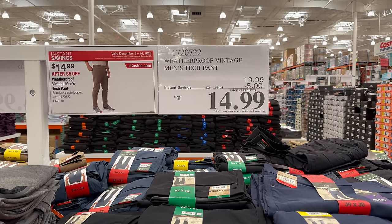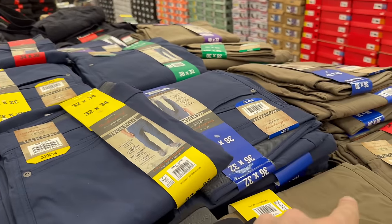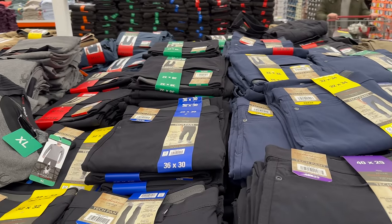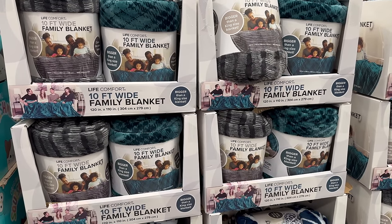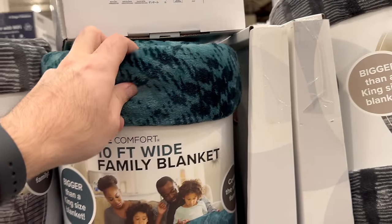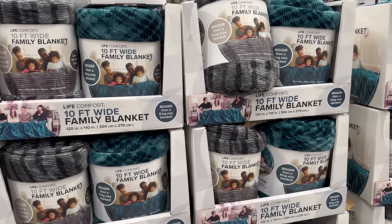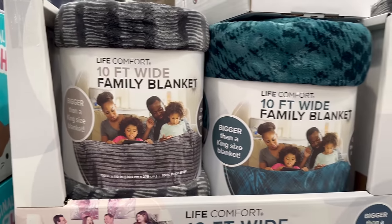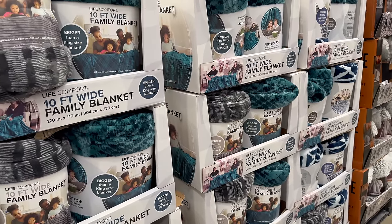Those pants are only $15 — you can't beat that. They come in black, blue, and khaki. I'm thinking of getting one of each color and will report back on comfort in another video. They also have this huge, incredibly soft blanket for only $20 — it's one I always grab. I'd love to get a second one to have one upstairs and one downstairs.